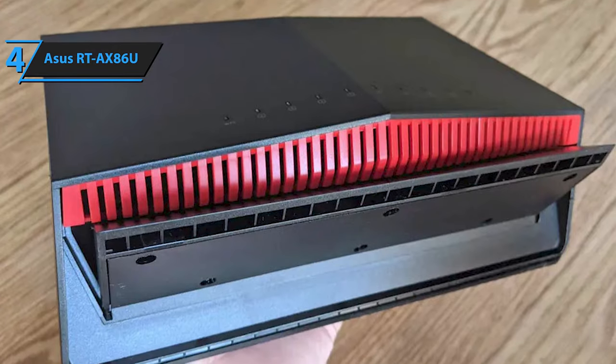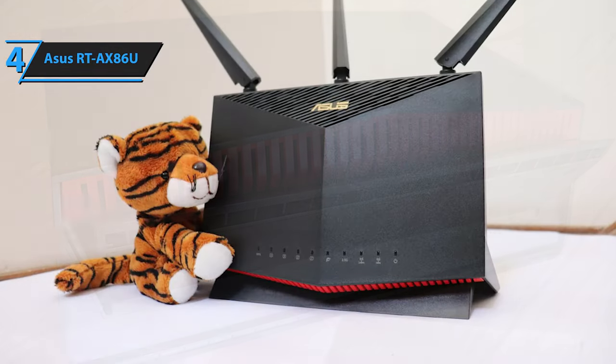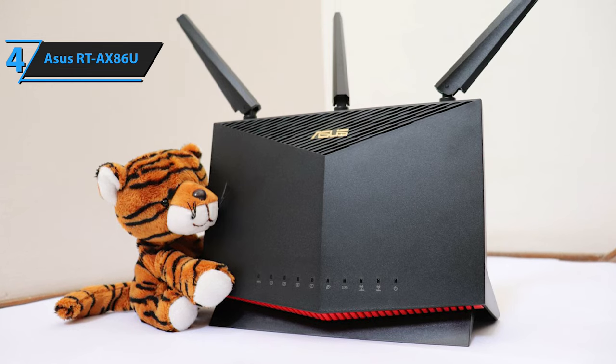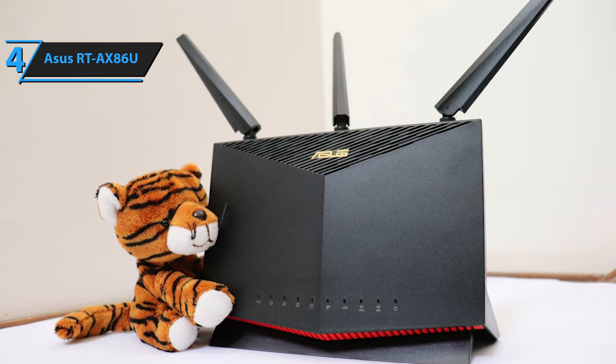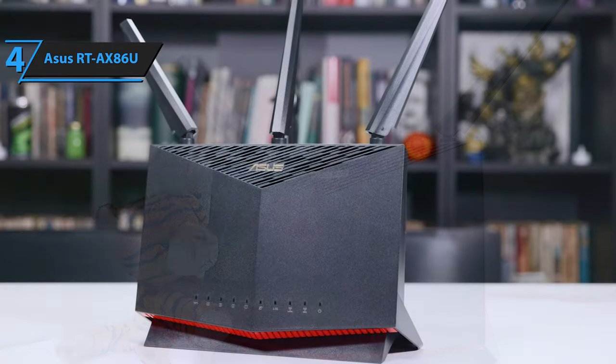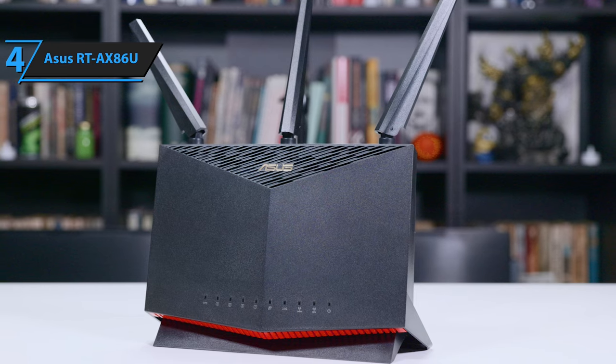Although it lacks built-in inserts for wall mounting, its appealing design fits perfectly on a bookshelf or a table. The router is designed to stand vertically, with cooling vents strategically placed in the front and top to prevent overheating. Even during heavy data transmission, it maintains a peak temperature of 105 degrees Fahrenheit.